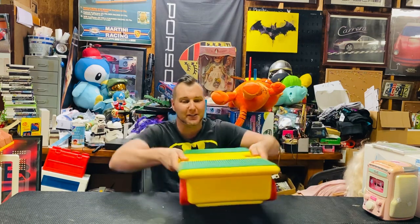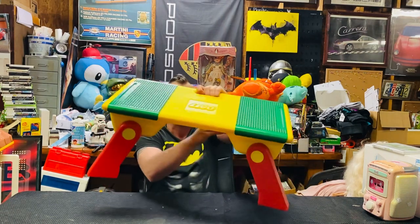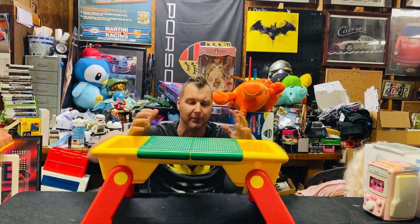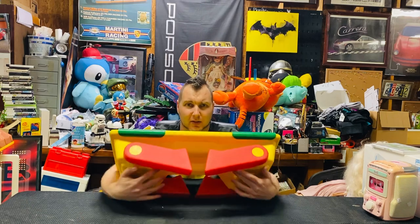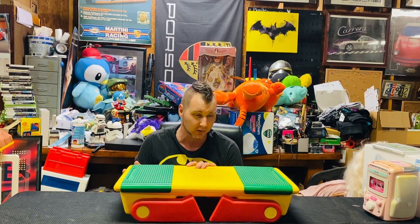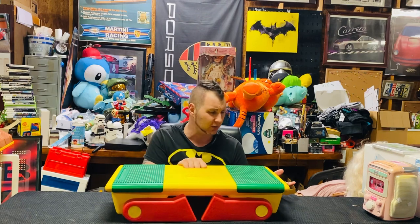I have two more Lego-related items. One is a Lego project table — check this out. I actually overpaid at $30, but even if I don't sell it, I don't care. It's from 1994, 27 years old. You can wear it on your lap, build in your bed, store Legos in here, fold the legs up and carry it with you. I've never seen one before. I was hoping to sell it for maybe $100, but if not, it would be a perfect display piece for the background.